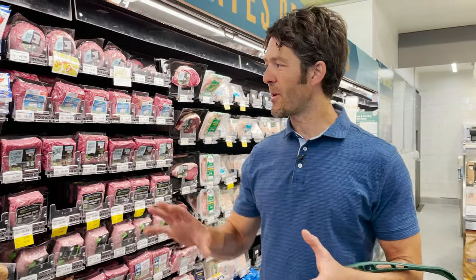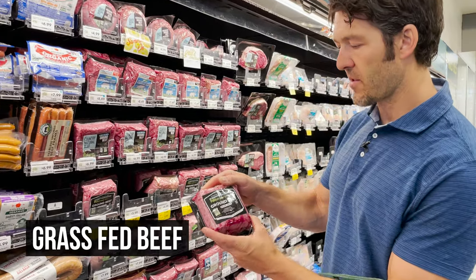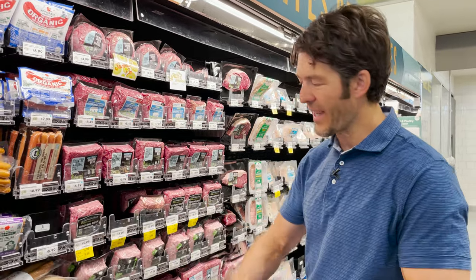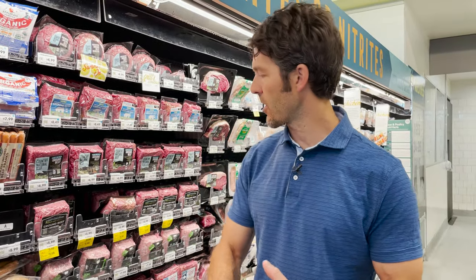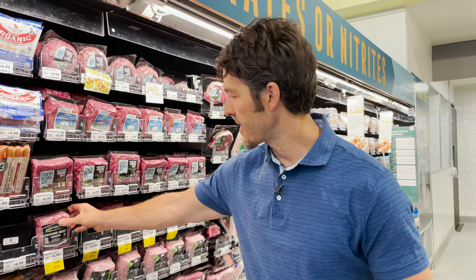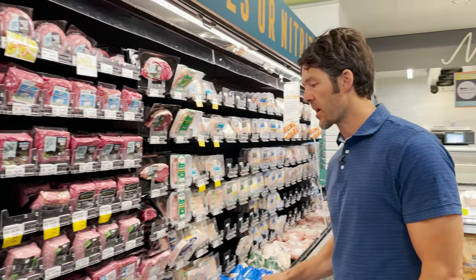We're in the meat section. I do recommend working with a local farmer, but it's good to check prices here. This is a really great price for grass-fed beef at $3.59 each — that's actually a good price. We're going to get one of these. The prices can vary, but it's always best to work with a local farmer for meat products. I like to get fattier ground pieces — very satiating and filling.